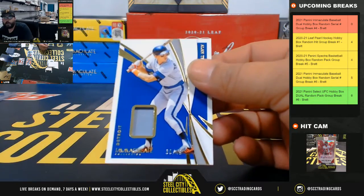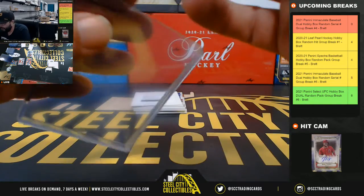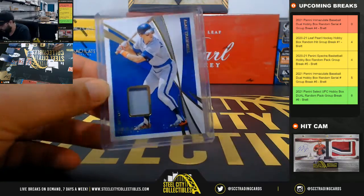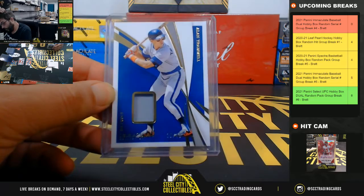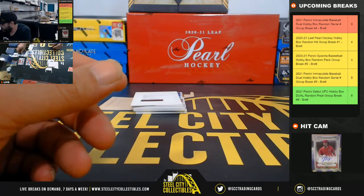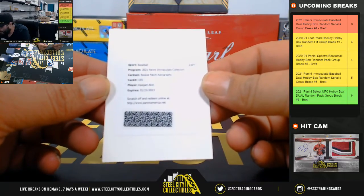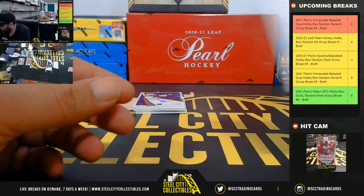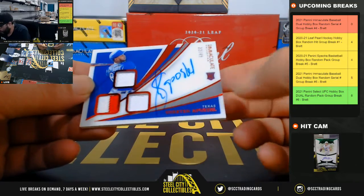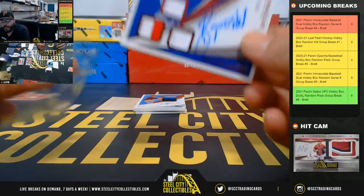30 of 49 going to Daniel — Allen Trammell jersey relic, 30 of 49. And a rookie patch auto redemption — Keegan Aiken — we'll randomize that at the end. Three-piece relic and auto, two-color on one of them, 22 of 49 going to Kim.